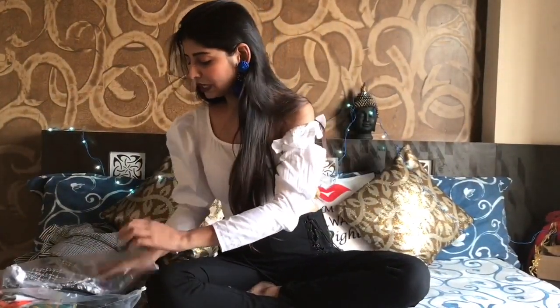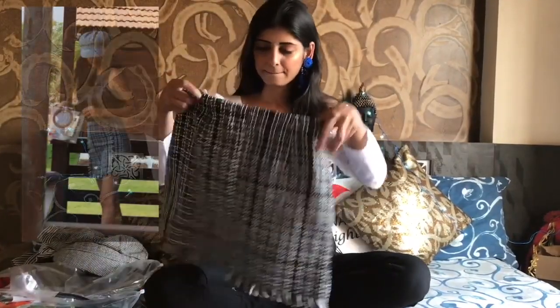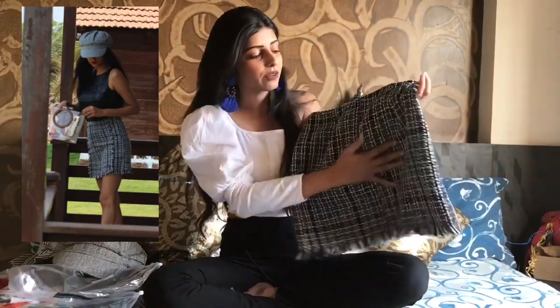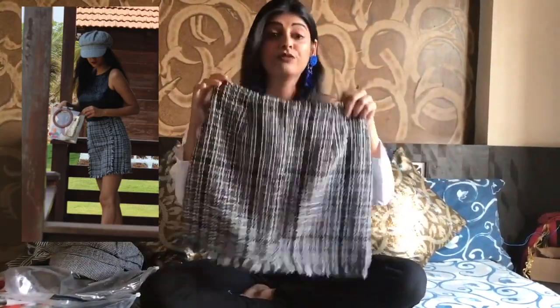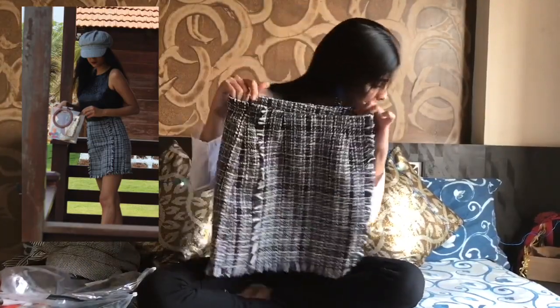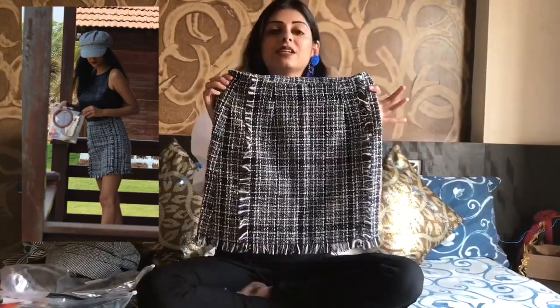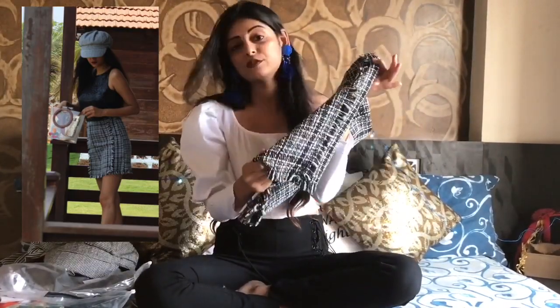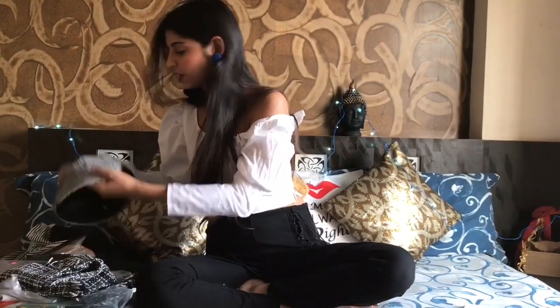The first product I bought from Shein is this skirt. It's kind of villain-style but I absolutely love the fabric — the skirt fits perfectly. I got it in extra small and it was for 576 rupees. I think this is totally worth it.